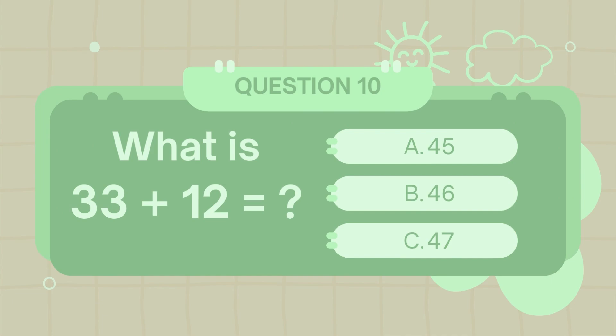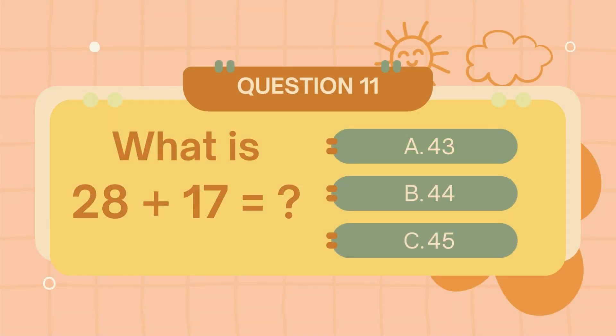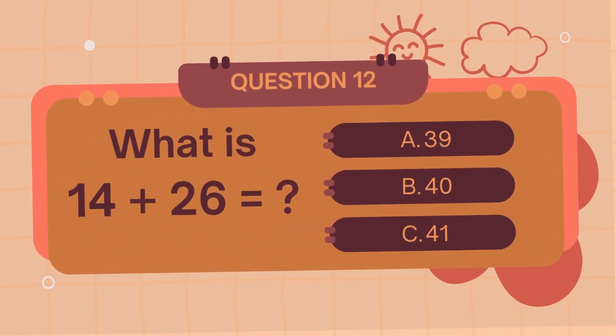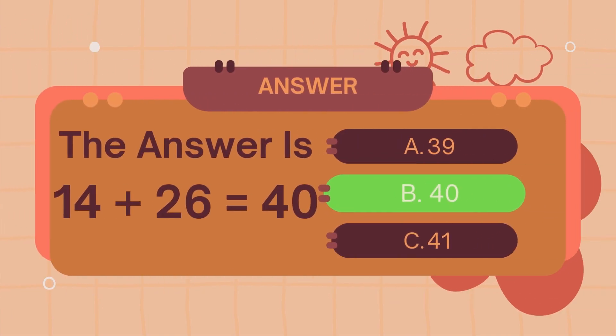What is 23 plus 12? The answer is 45. What is 28 plus 17? The answer is 45.